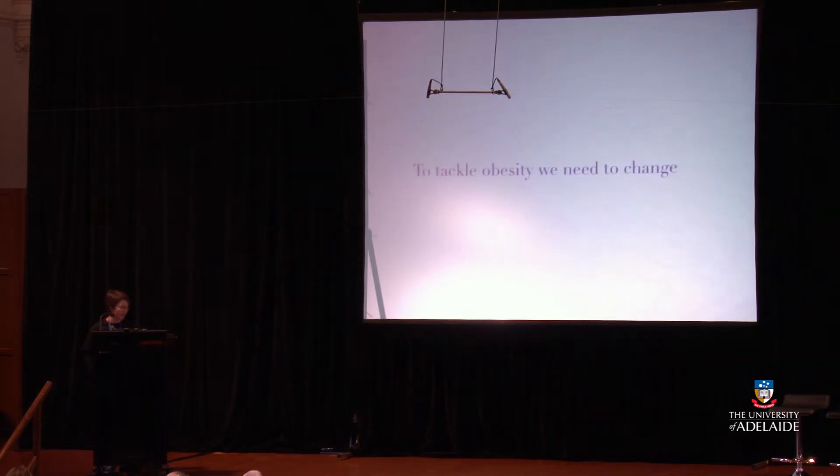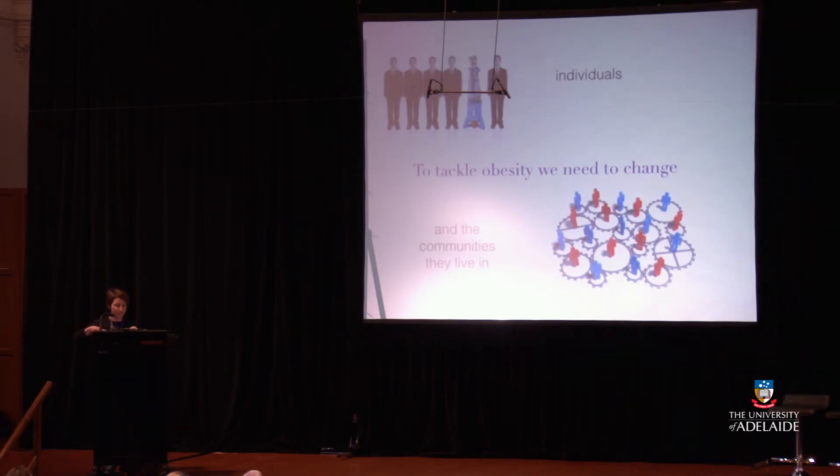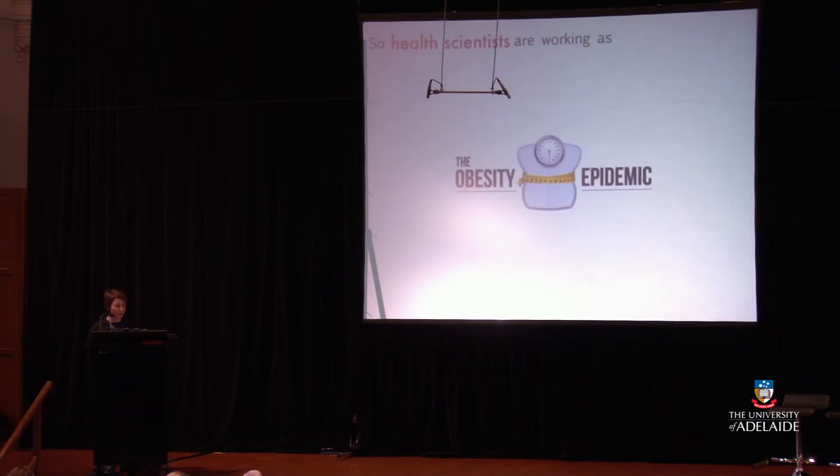So we can see that to tackle obesity we need to change both individuals and the communities they live in. Health scientists are working as researchers, health promotion officers, health psychologists, exercise specialists, epidemiologists, health policy officers, dietitians, and sleep specialists to help tackle this really big problem in society. There are many different possibilities and career options available to you just in tackling this one important problem, and a Bachelor of Health Sciences can open up many different doors depending on what you're good at and what interests you.